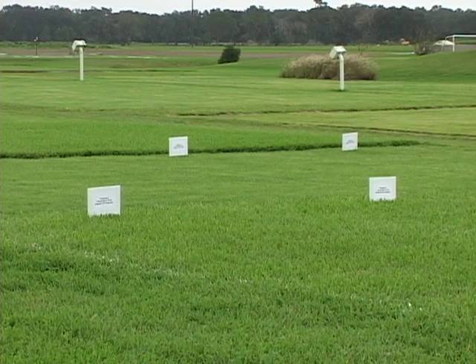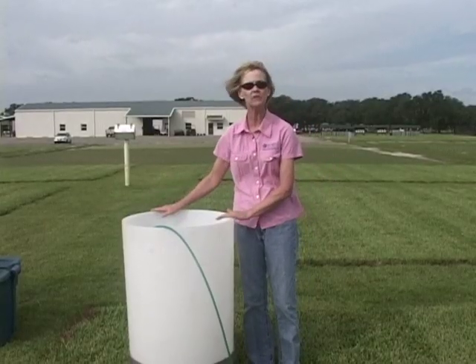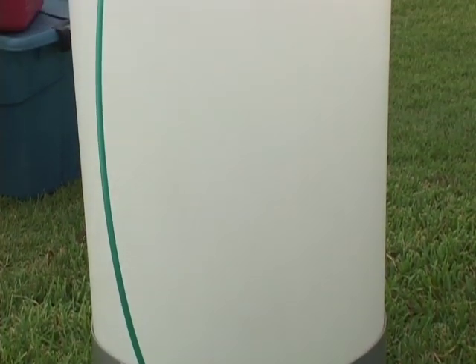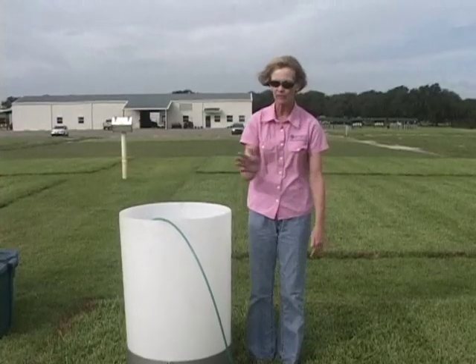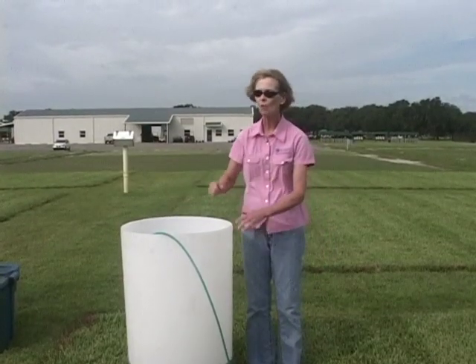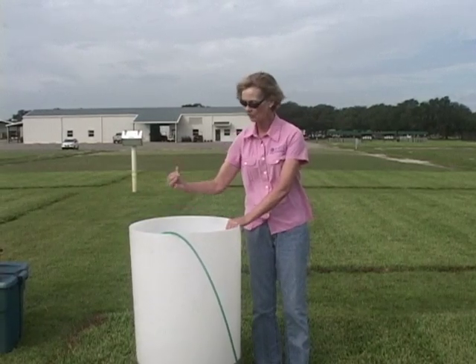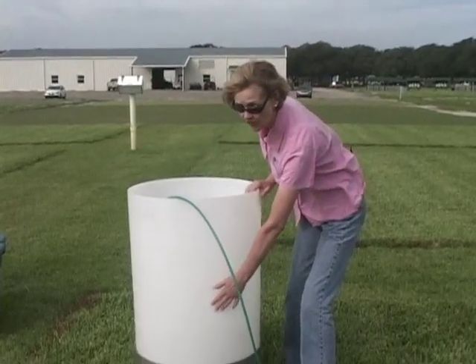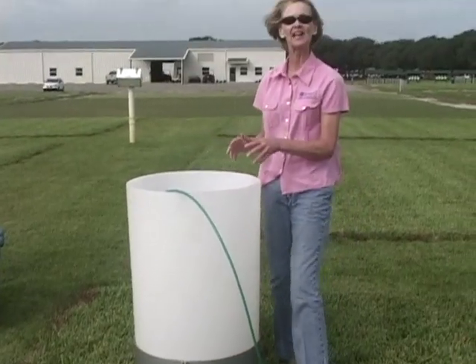On this plot of St. Augustine grass here, we have six plots in this block. In each of these six plots, we have buried one of these PVC lysimeters. These are buried about four inches below the soil. As we apply the fertilizer to the top of our plots, we then irrigate it in, and we have specific irrigation treatments. Whatever fertilizer is not taken up by the roots of the turf grass will then percolate down through this entire column here — this is all filled with soil — and it collects down at the bottom, where we have a basin where all of the water will collect.